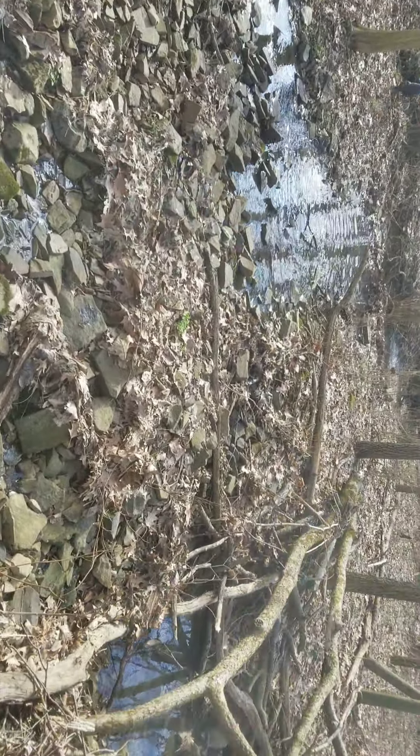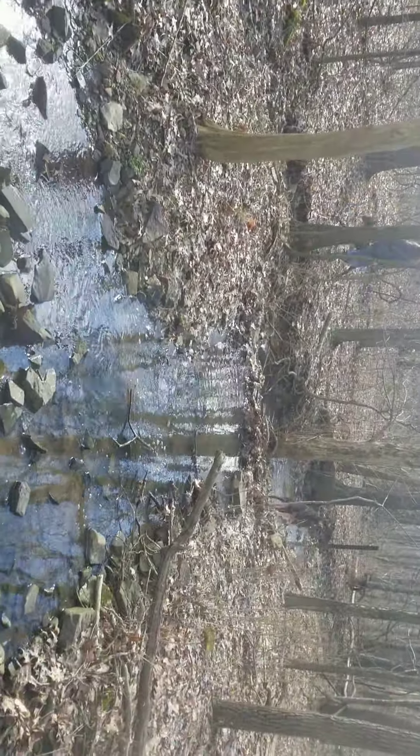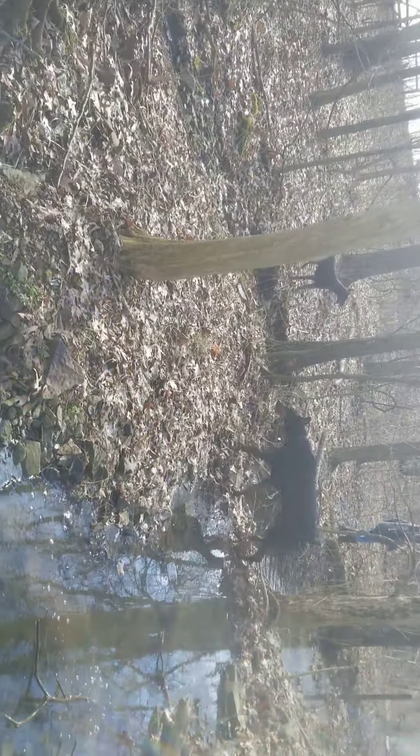Odin likes to go explore — stay with us! Iris stays right with us. He forges ahead to make sure the way is clear — well, actually, probably just to look for squirrels.